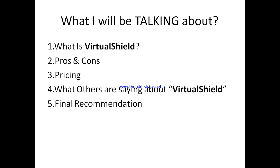I'll be talking about what VirtualShield is all about — what they've got for you and who they are. I'll also cover what I like about it from my personal experience, the negative side of using VirtualShield, their pricing across various plans, what other users are saying, and my own conclusion after using VirtualShield.